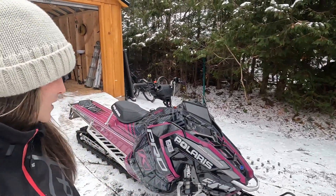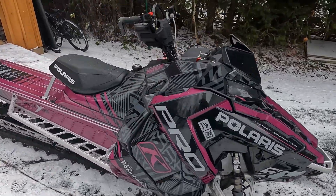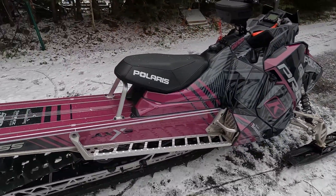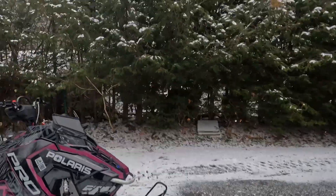Alright, we've got the sleds out. Here's mine. The wrap is by eSticky — they make awesome wraps. I always want to switch mine up but I'm not going to. I'll put my helmet and backpack on and show you everything together.